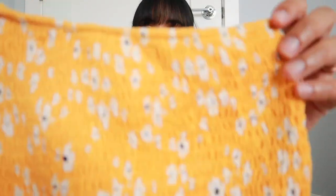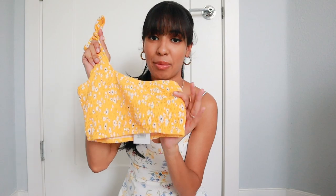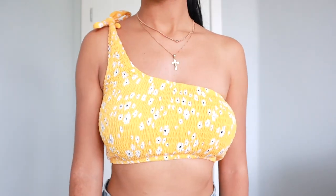The first top I got is this really pretty yellow flowery top. Let me bring it closer so you guys can see the floral design. It is super cropped, so keep that in mind if crop tops are not your thing. I really fell in love with it because of the one-shoulder design, and I love that you can actually tighten the strap yourself and have a cute little bow sitting right on top of your shoulder.